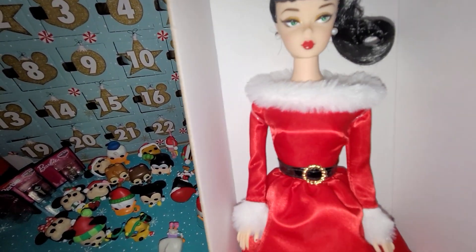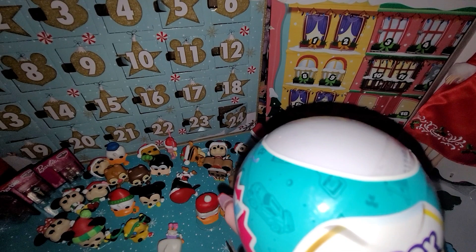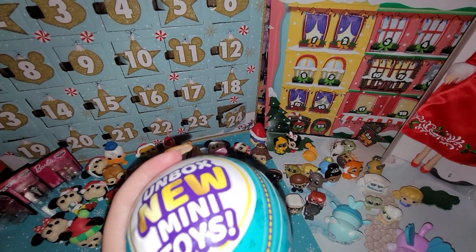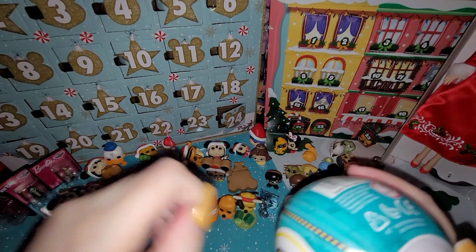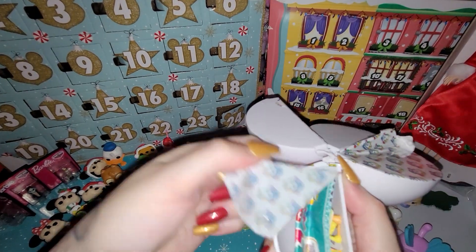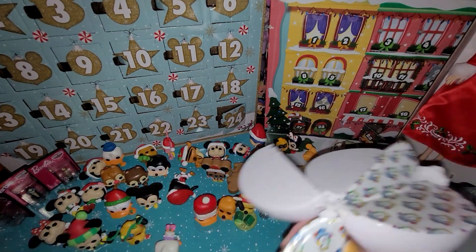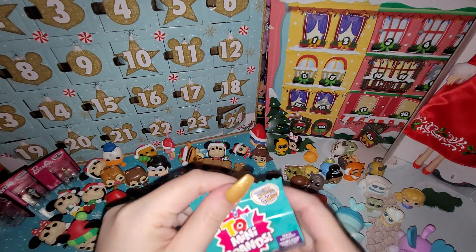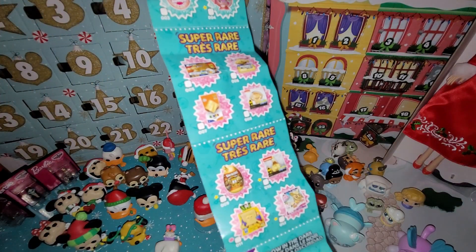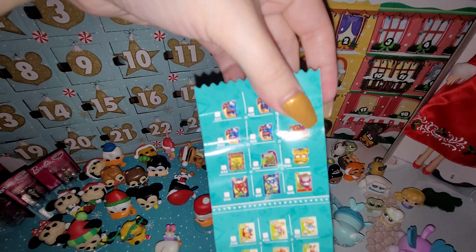And then you just saw my other little surprise — this one I found at Walmart the other day and it just looked different to me. I don't know the series on these, but this was the only teal — should say green — one, so let me get it open. It's a SpongeBob! I don't know what series this is; I know it's not the new series.